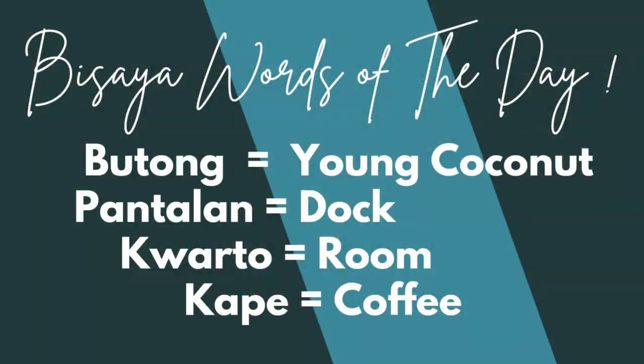And here are our Bisaya words of the day. The first one is butong, which means young coconut. The second one is pantalan, which means dock. The third one is cuarto, which means room. And lastly, we have kape, which means coffee. Have a great day!